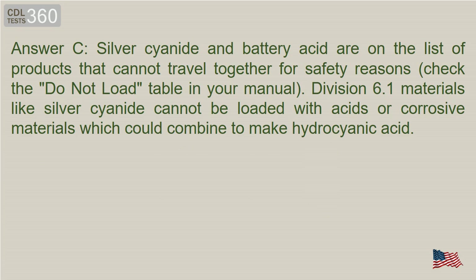Answer C. Silver cyanide and battery acid are on the list of products that cannot travel together for safety reasons. Check the do-not-load table in your manual. Division 6.1 materials like silver cyanide cannot be loaded with acids or corrosive materials, which could combine to make hydrocyanic acid.